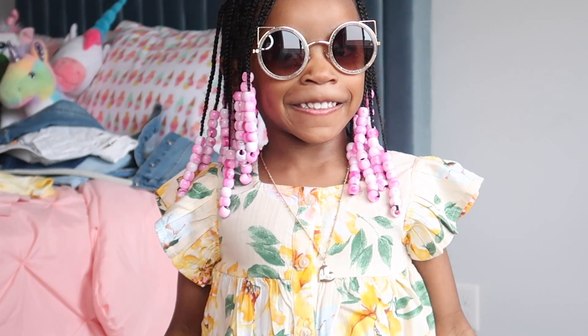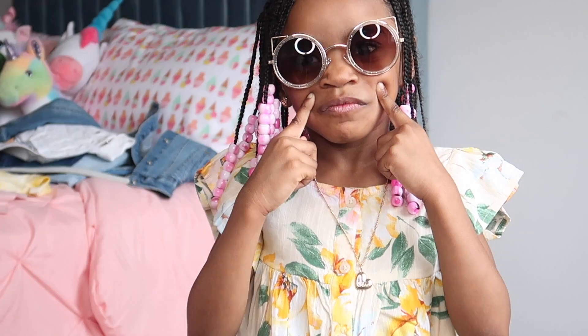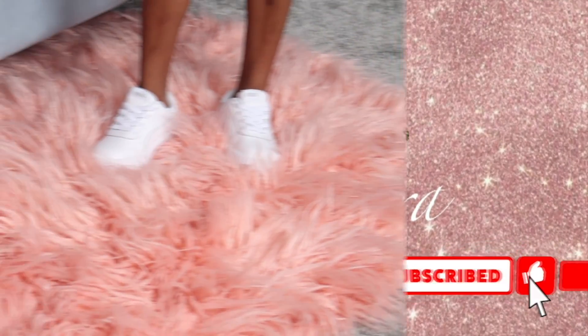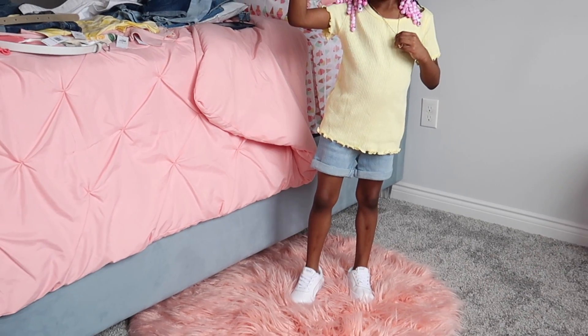Hi guys, welcome to my channel! Today we have a kids try-on haul with the beautiful Maya. Today's looks are more comfortable, throw-on vibes because we don't know if we're going to be in or out with Rona still going around, so I didn't want to do too much with the looks.